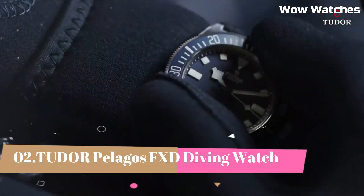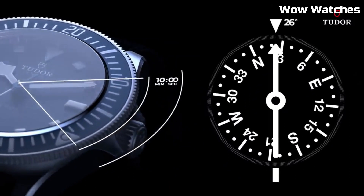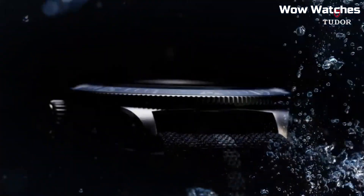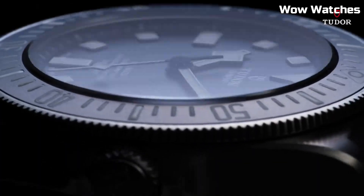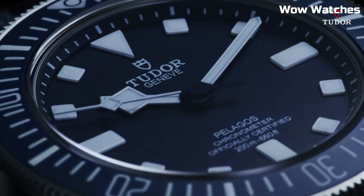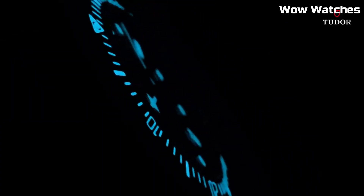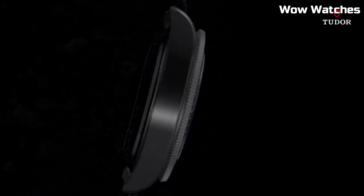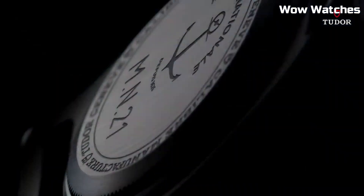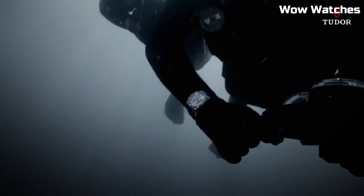Number 2. Tudor Pelagos FXD Diving Watch. The Tudor Pelagos FXD Diving Watch is a high-performance diving watch that features a titanium case, a unidirectional rotating bezel, and a helium escape valve. It is water-resistant up to 500 meters and includes features such as a date display and a power reserve indicator. The watch is powered by an automatic movement with a 70-hour power reserve and is available with a titanium bracelet or a rubber strap.